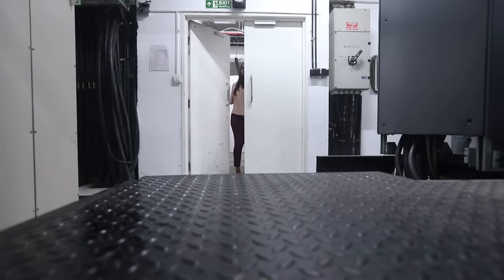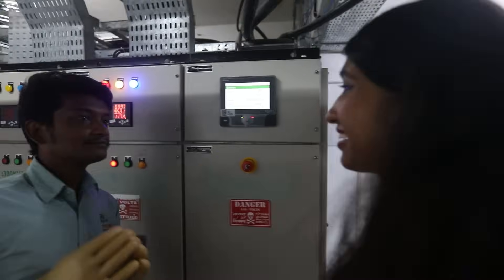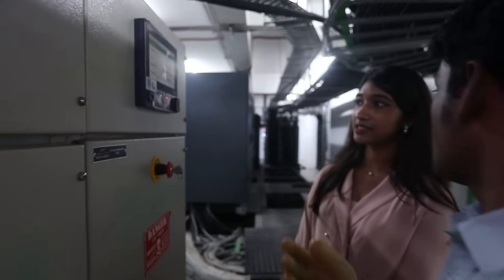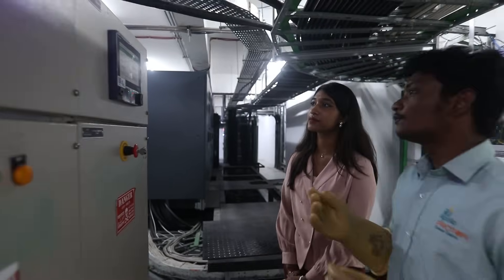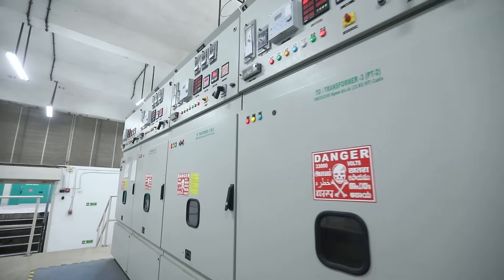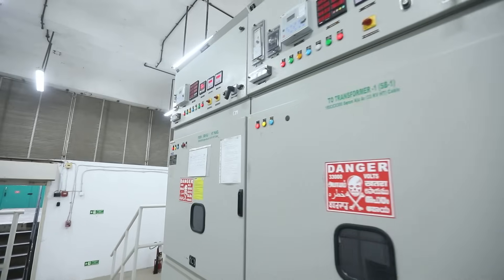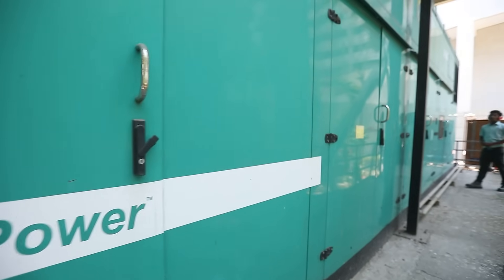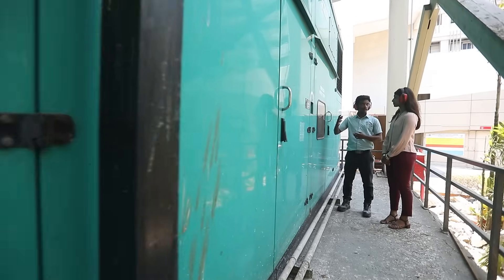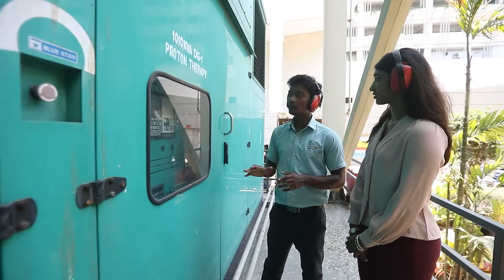Step into APCC where reliability meets innovation in our electrical infrastructure to ensure seamless day-to-day operations. Powered by a robust 33 kV metro electrical supply, backed by diesel generators and a 2.7 MBA UPS, we ensure seamless operations even during outages. With 100% diesel generator backup, APCC guarantees continuous power for both its proton therapy and hospital operations, ensuring round-the-clock power flow.